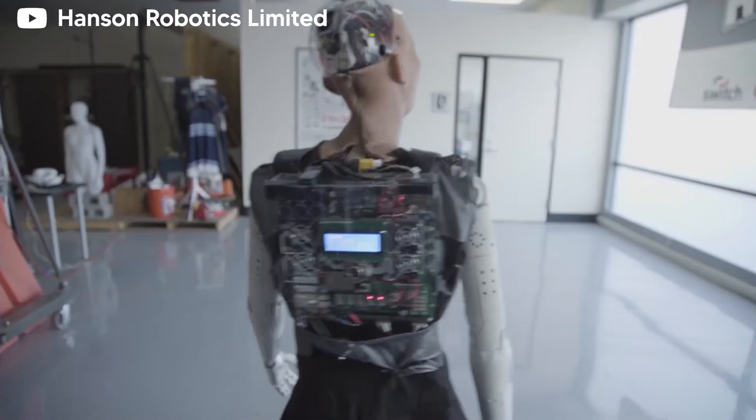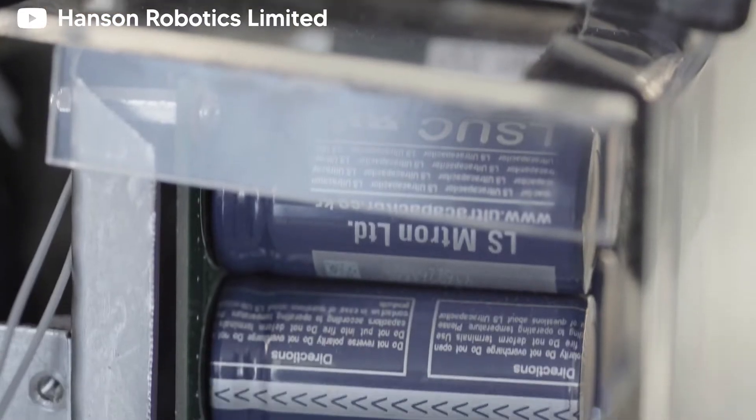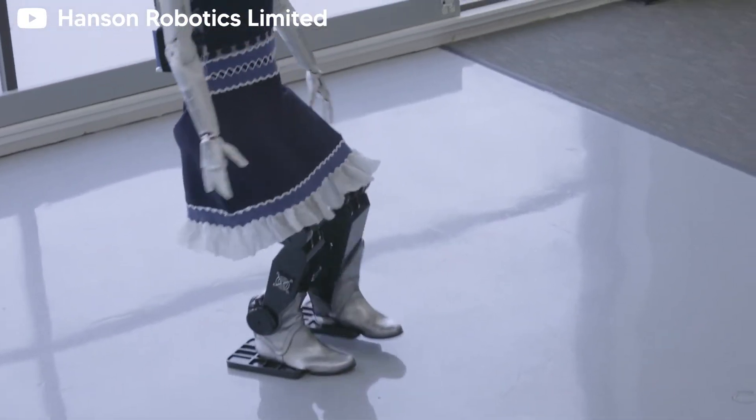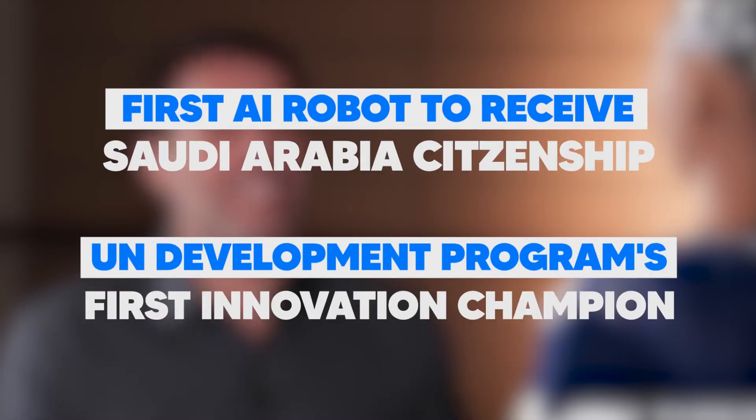Before 2018, Sophia did not have the ability to walk, but now that's changed. Sophia holds quite the importance in the AI industry, as she made history when Saudi Arabia granted her citizenship, making her the first robot citizen.